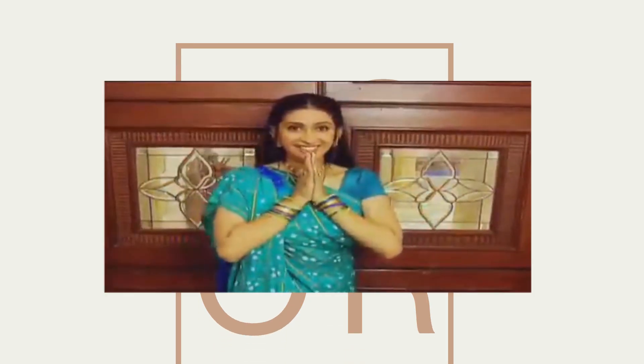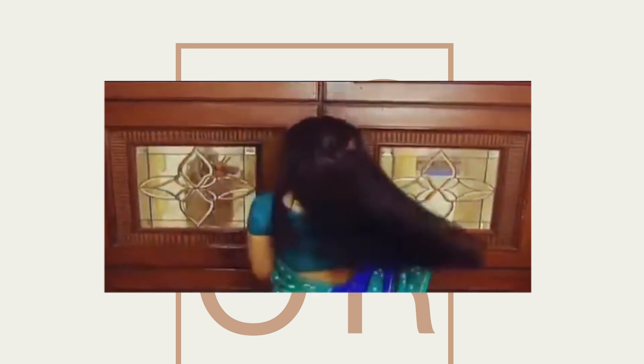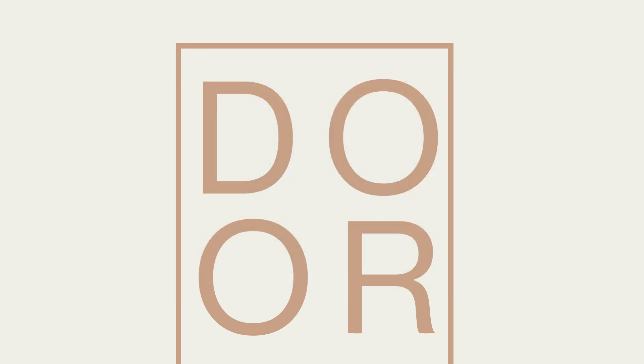Don't ignore the door. The front door is what greets your visitors first and sets the tone about what to expect. The easiest thing is to paint it in glossy hues.